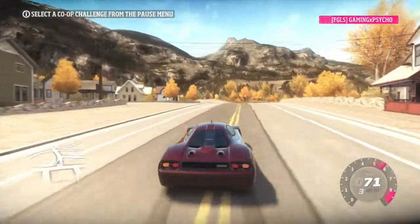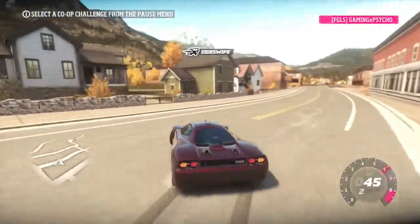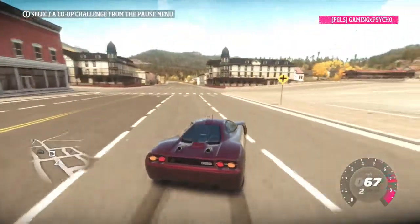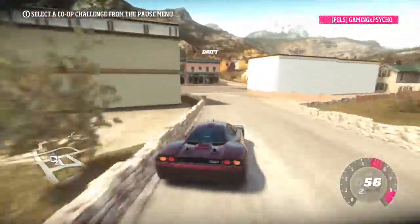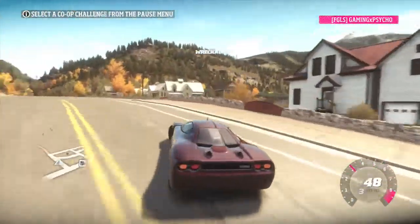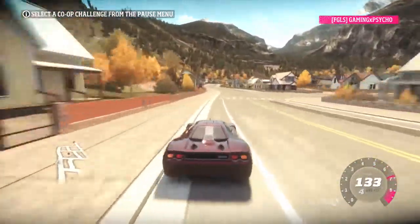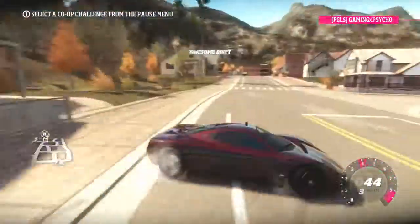I just wanted to make a quick video to showcase both of these cars. I wish my recording partner was on because it makes recording a lot easier, but I wanted to make sure I had video up today. I hope you guys enjoyed the video — let me know in the comments or give it a thumbs up if you want to see more. Make sure to subscribe; I am uploading daily. Thanks for watching and I'll see you in the next video.